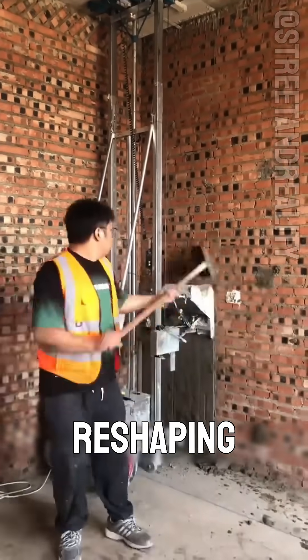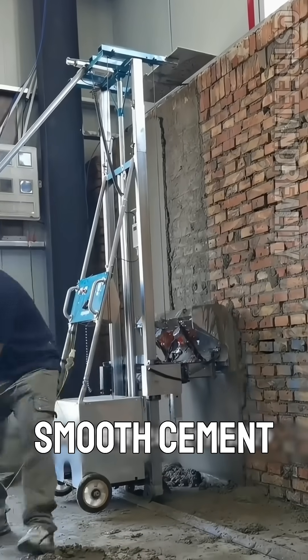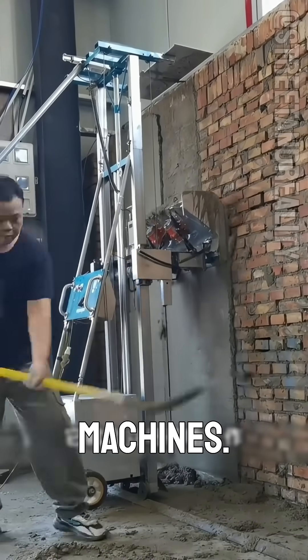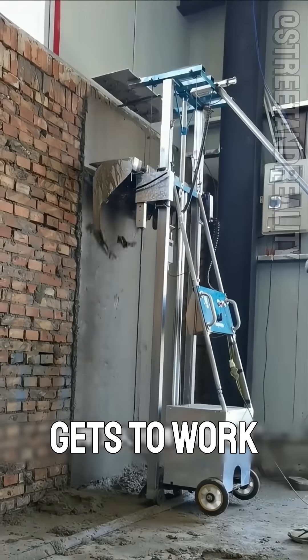Technology is quietly reshaping construction sites. Tasks that once required workers to manually smooth cement can now be handled by specialized machines. Workers simply pour in the prepared mortar, and the device gets to work immediately.